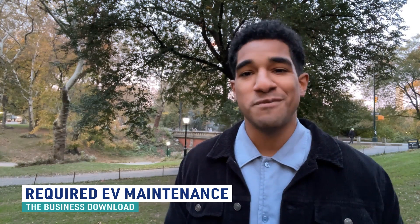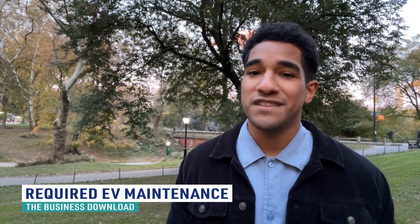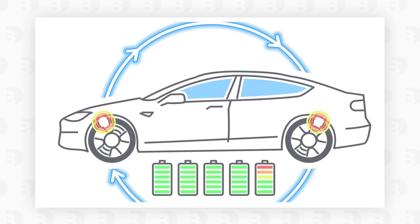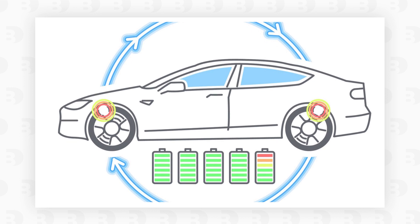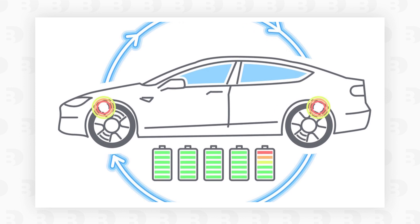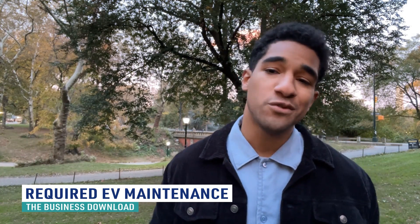Brake pads and rotors also need to be maintained on your EV. In addition to typical friction brakes, some EV systems use regenerative braking, where the motor becomes a generator, producing energy that is transferred to the battery to be used at a later time. These friction brakes last longer and suffer less wear because the regenerative system helps do a lot of the work.